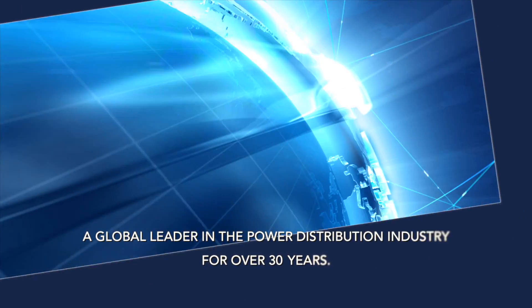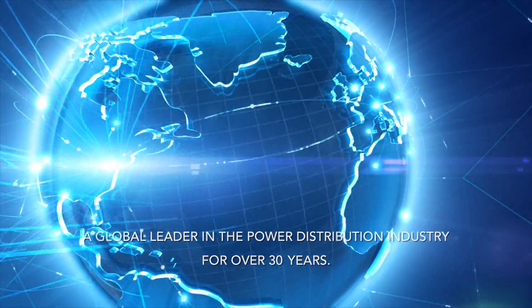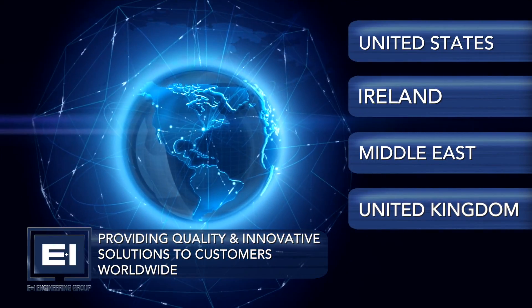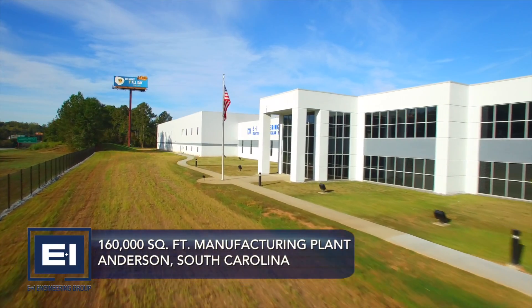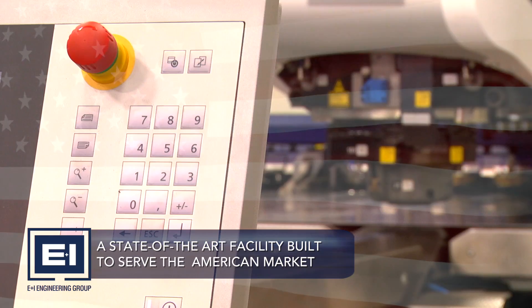E&I Engineering has been a global leader in the power distribution industry for over 30 years. From our European headquarters, E&I Engineering has been built on providing quality and innovative solutions for all of our customers worldwide. Our 160,000-square-foot manufacturing plant in Anderson, South Carolina, is a state-of-the-art facility purpose-built to serve the American market.